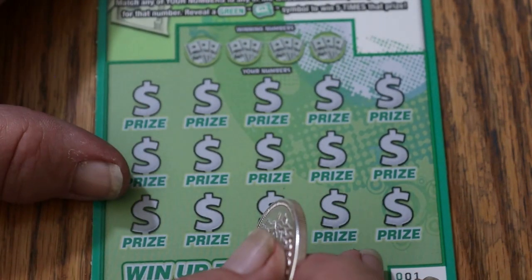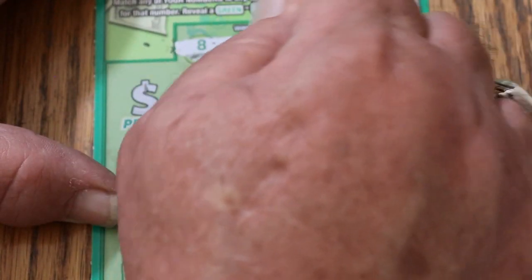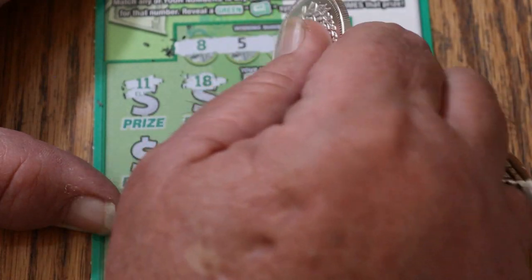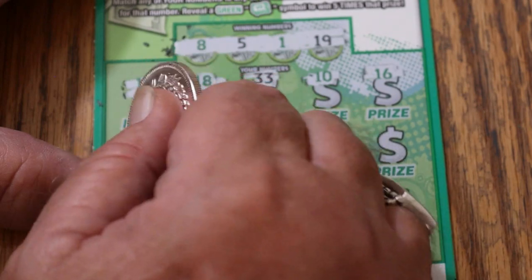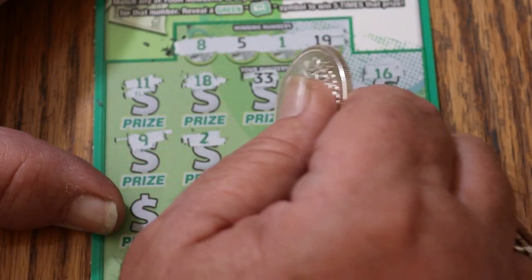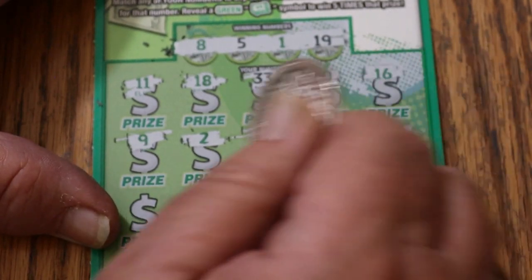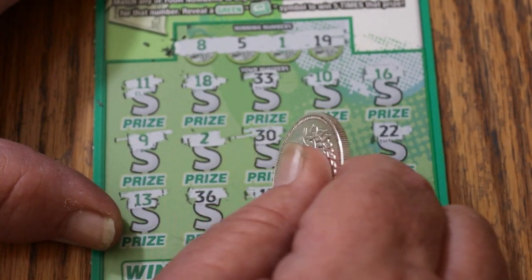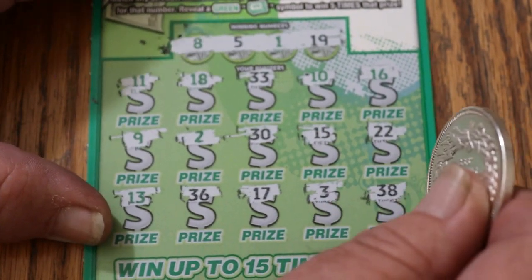Ticket number 001. Maybe we go back to back. 8, 5, 1, and 19. 11, 11, 18, 33, 10, 16, number 9, number 2, 30, 15, 22, 13, 36, 17, number 3, and in the corner we got 38. No back-to-back.